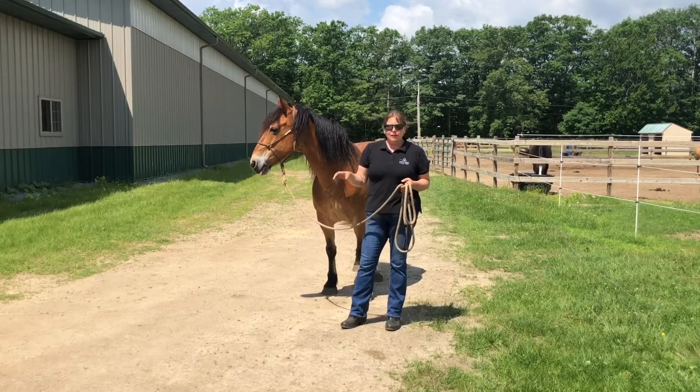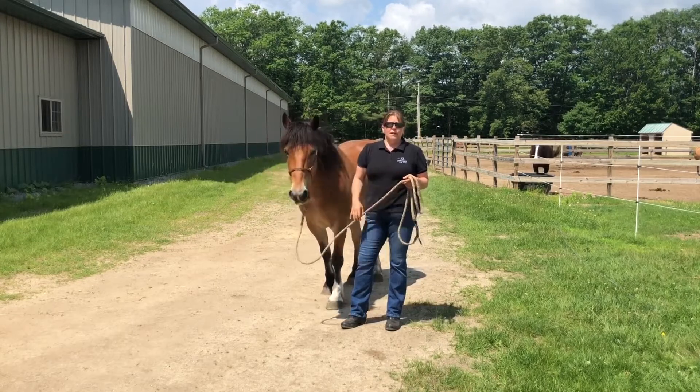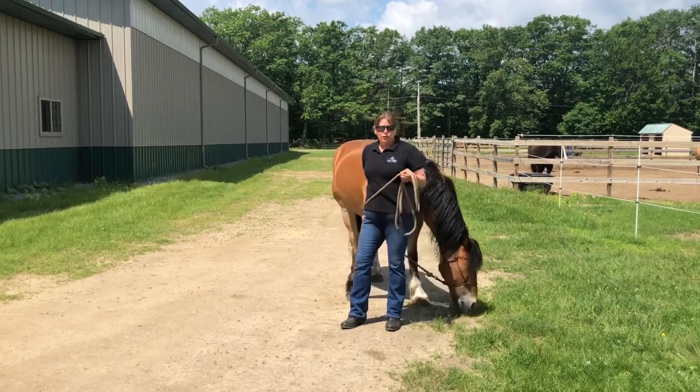If you need help in the arena, riding alone, riding in a group, or riding outside of the arena — these are all areas where your horse needs to be relaxed and responsive for you to be safe.